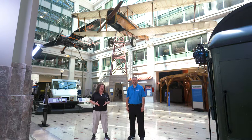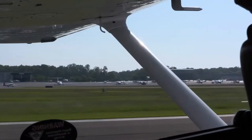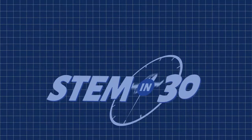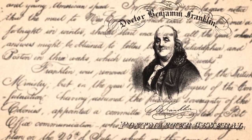In this episode of STEM in 30, we're going to explore the evolution of mail delivery and its role in our daily lives. Hi, I'm Marty. And I'm Beth. You may recognize the person behind us. He was a founding father and a prodigious inventor. But did you know that Benjamin Franklin was the first Postmaster General for the Continental Congress in 1775?